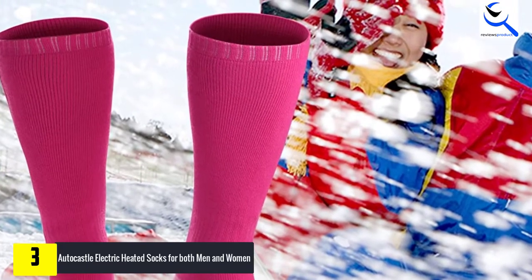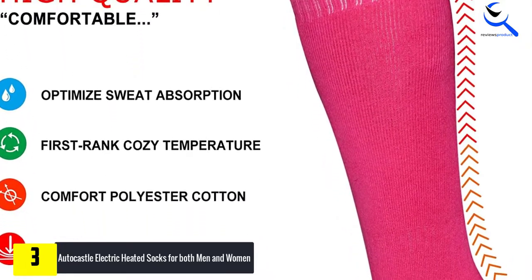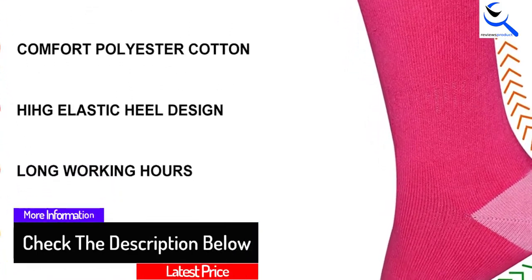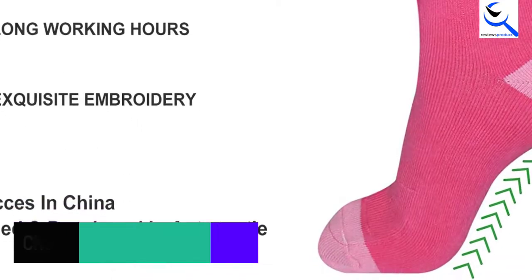You will appreciate that there are three heat settings for these socks to make sure that you get customized warmth. One of the things that these socks will help you with is that they help to improve blood circulation in the feet and the body. With these socks, it will be possible to tackle the outdoor tasks that you could not before, including ice fishing.